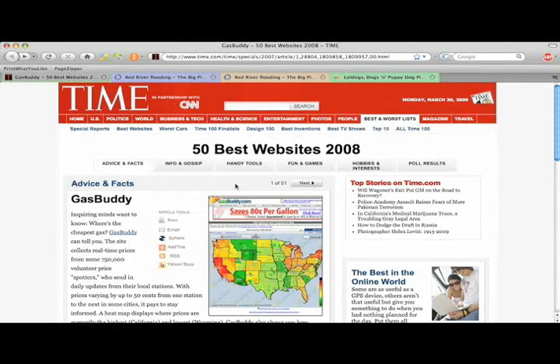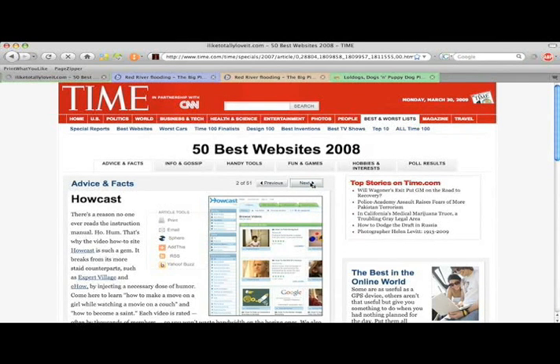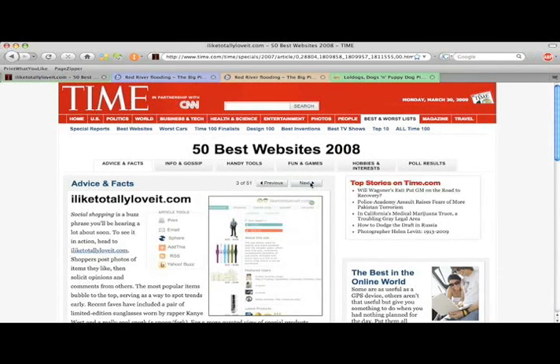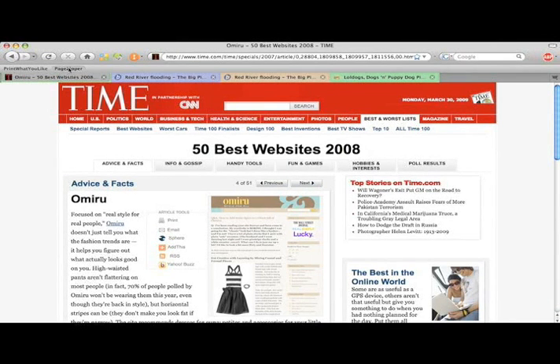I'm sure this has happened to you many times. You find a cool site, but it forces you to keep clicking Next. To view this entire article, I would have to click Next 50 times. This is annoying and time-consuming. Instead, I'm going to use PageZipper.